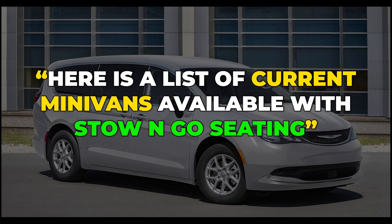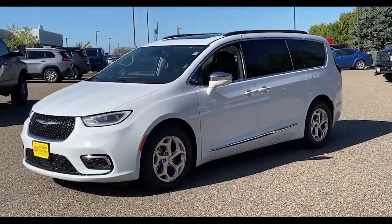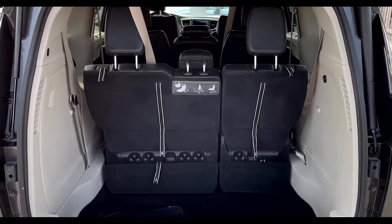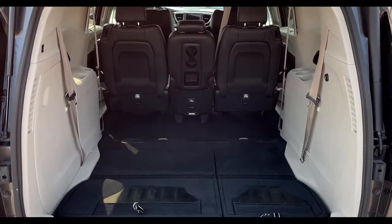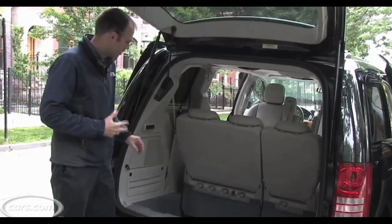Here is a list of current minivans available with stow and go seating. In this list, we have also included vehicles where the second or third row of seats can be folded away to create additional space. However, only Chrysler and Dodge are able to use the official patented stow and go technology.